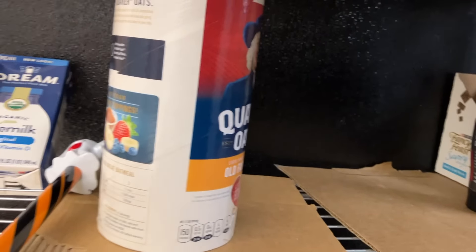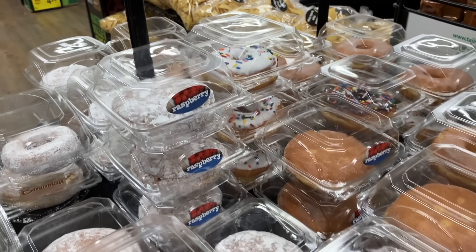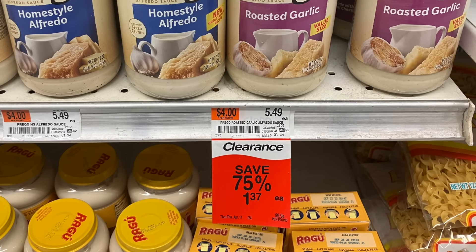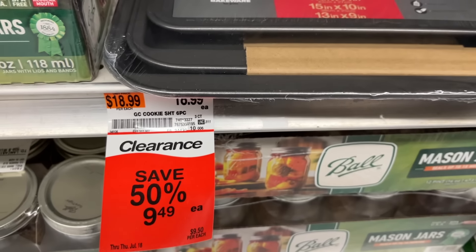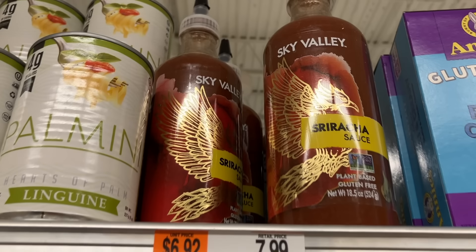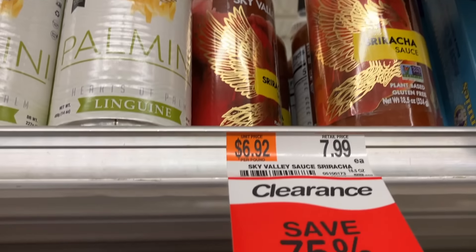Stop and Shop also has a rack in the back that has clearance items — more grocery items, boxes that have been damaged, things like that. Next stop is Acme. Look at these clouds, it is so cold and breezy. Look what greeted us as soon as we walked in — a Saturday sampler for free! Acme is great for clearance items that they place on the shelf with bright red tags. Three cookie sheets for $9.50 — they looked great, I don't need them, but what a great price. Keep an eye out for those clearance stickers. Here's some 75% off sriracha sauce. These red tags are everywhere throughout Acme.